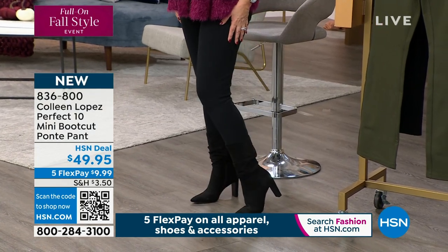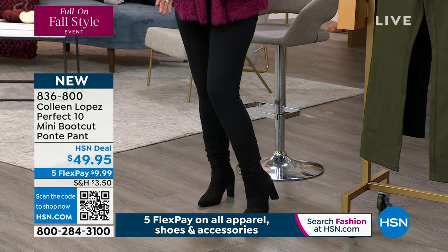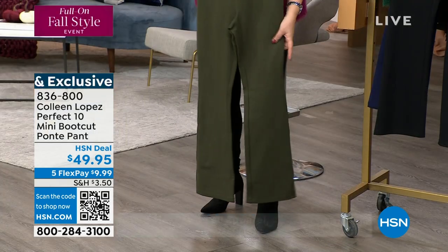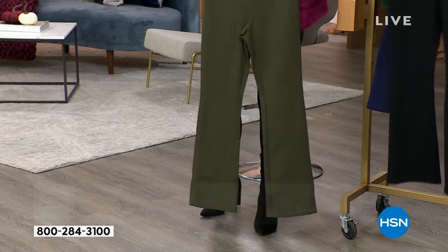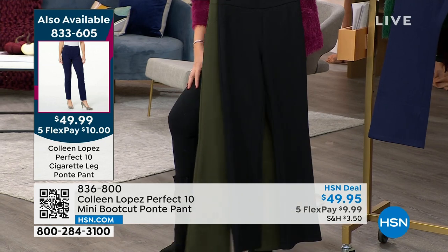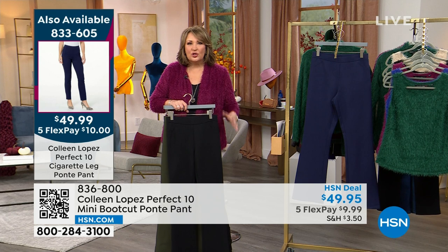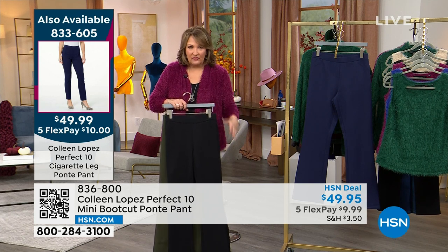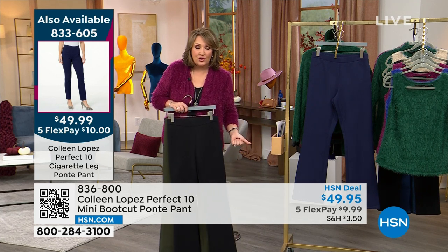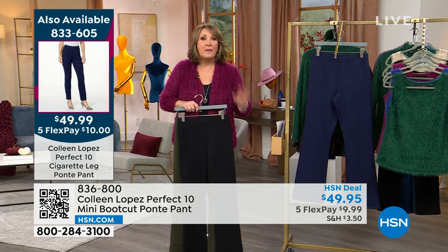Everybody needs this in black, by the way. They are true to size on the fit. I'm wearing the medium and I would recommend staying true to size. They slim you down, hold you in, and are unbelievably comfortable. I wear them with everything, I wear them when I travel — they're amazing for travel. If you're sitting for long periods of time, they don't bag out. You will be amazed. I hope you will try a pair.